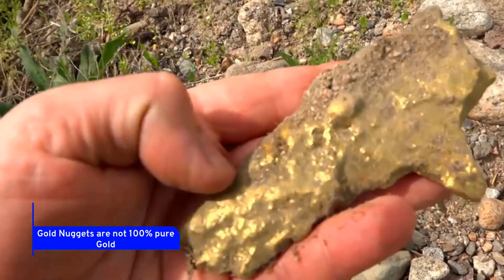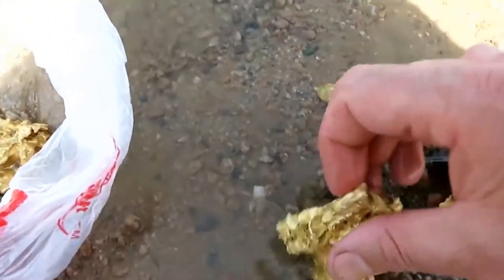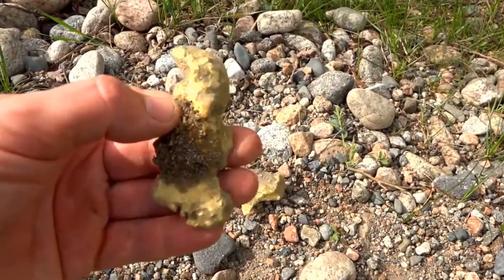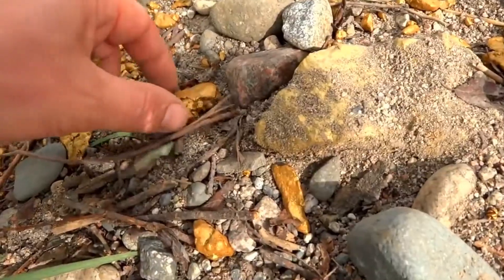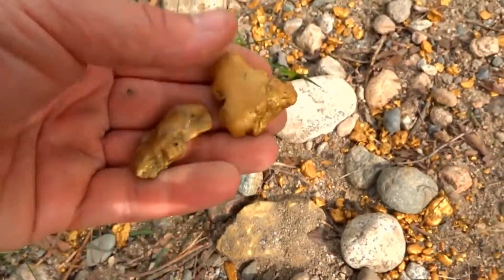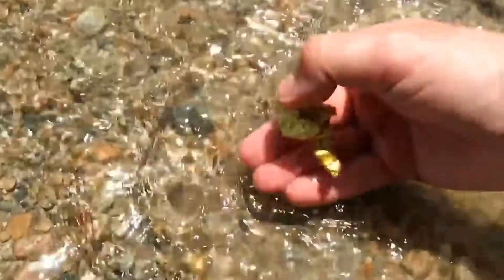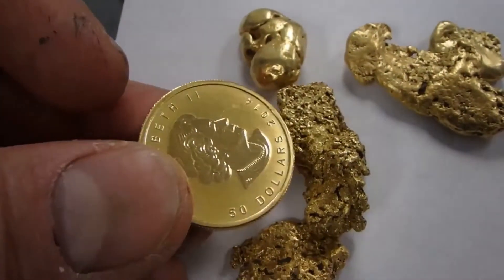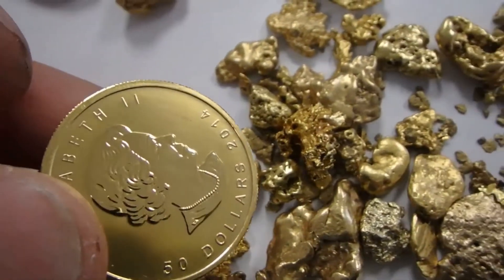Gold nuggets are not 100% pure gold. Nugget purity is determined by geography and the composition of the source. Most nuggets are 70–95% pure gold and are never fully pure, since they are naturally mixed with other metals and minerals. In newly recovered nuggets, copper, silver, nickel, quartz, and other impurities are common. The metals and minerals in the nugget determine its hue, brilliance, and glitter.